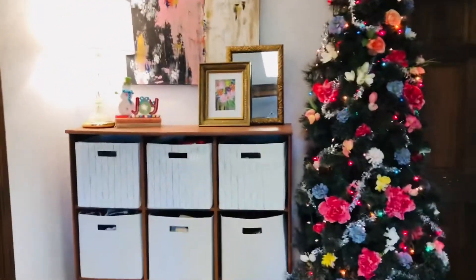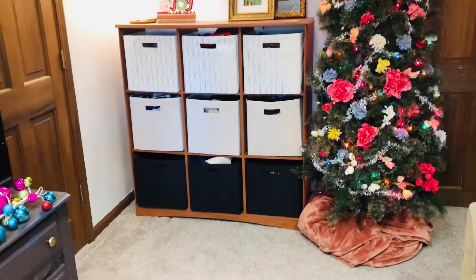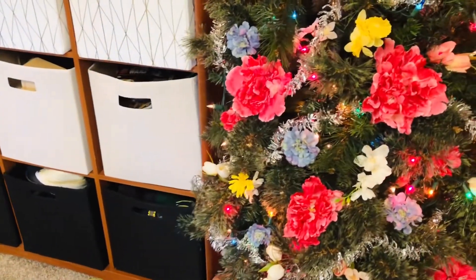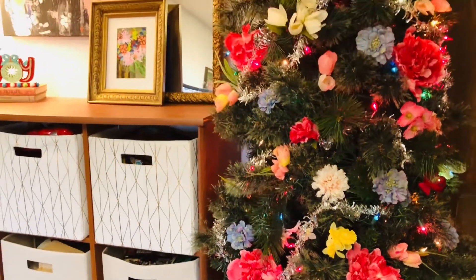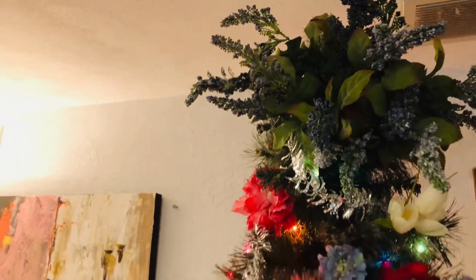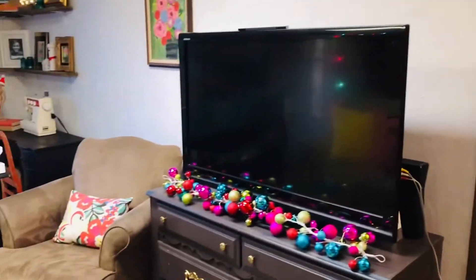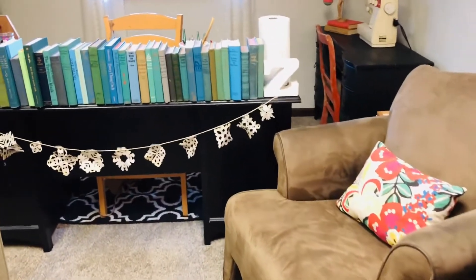My tree is not decorated with ornaments — I decided to decorate with floral stems instead. All of that color in the tree is done with florals, which I thought fit the area a little better. And then of course there are the colorful bulbs as well. Here's the overview again.